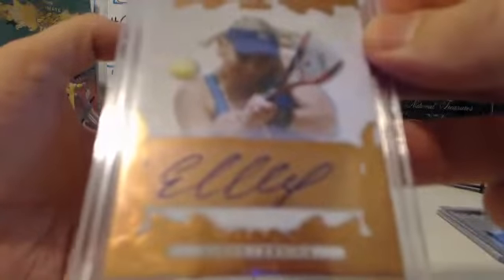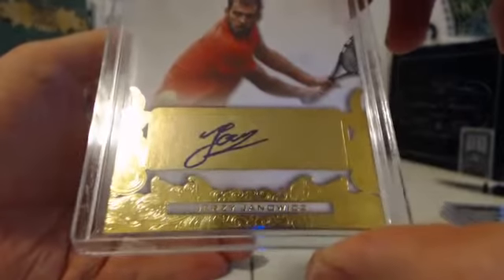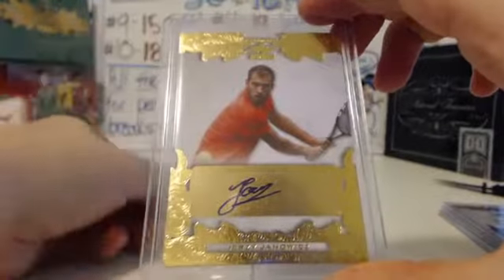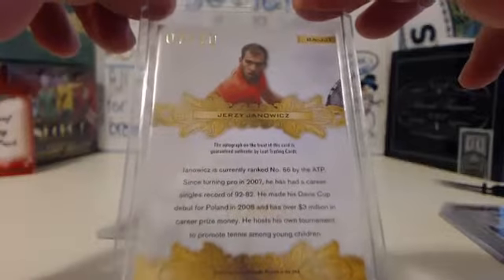Duke making a run here. I'm a big Duke fan, guys. You have to deal with my watching the game for the next couple minutes. Next up is Jerry Janowitz — and it may not be Jerry because it's got a Z in there. That is gold. Is it numbered? Seven out of ten. Big serial numbers on this. Janowitz ranked 66th in the world.